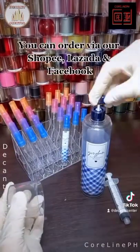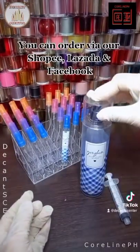You can order via our Shopee, Lazada and Facebook. Goodbye.